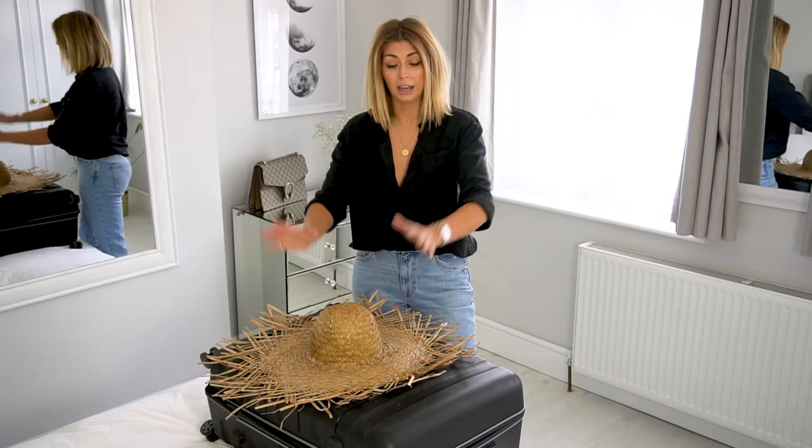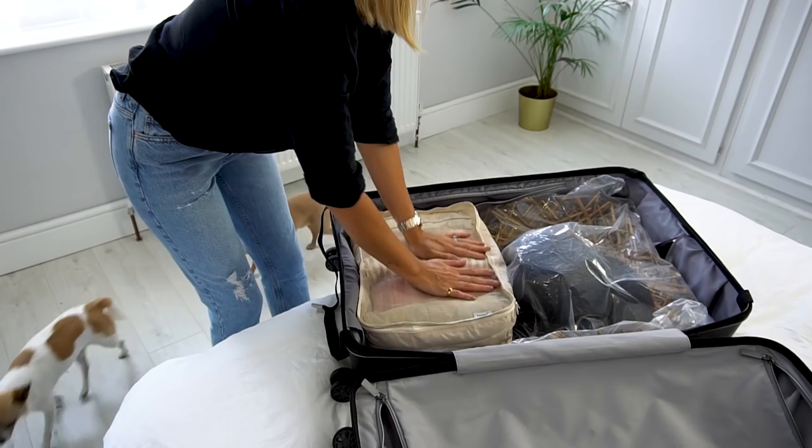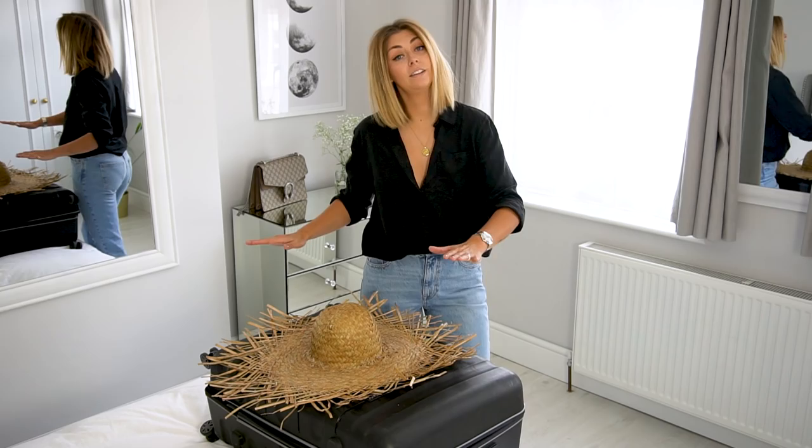The hat should be the first thing that goes in your suitcase. So when you've got a completely empty suitcase, pad out that dome, pop it in the plastic, and then start to layer your clothes or packing cubes over the top and around the sides. If you've got a wide-brimmed hat where the ends curl up a little bit, plonking things on top will just help keep it completely flat.